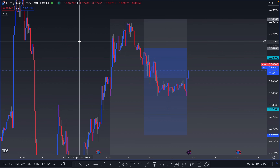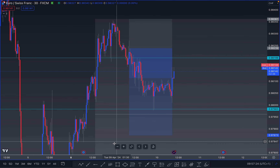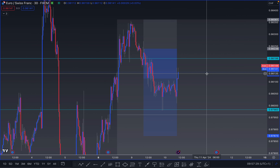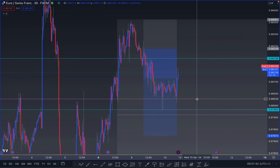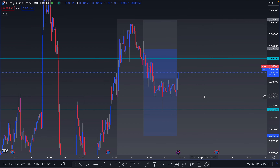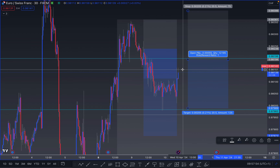On EUR/CHF, the market pushed down into our partial area just below the 0.98 psychological level and is now pushing back through to the upside. The market tapped into this area, created some bottoms, then started pushing through to the upside, liquidating these highs. I believe EUR/CHF can still continue all the way up into these stops before making it back down.